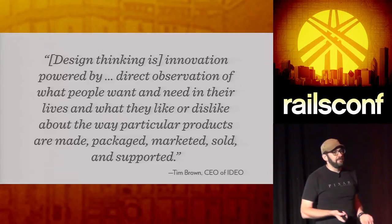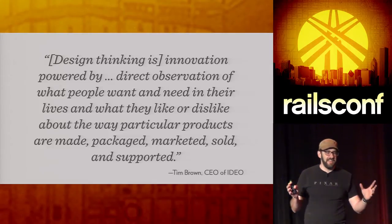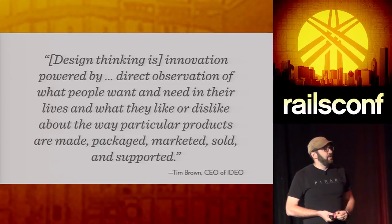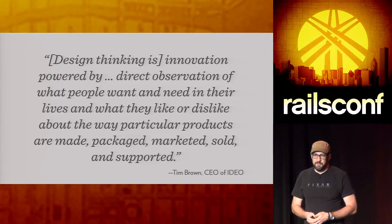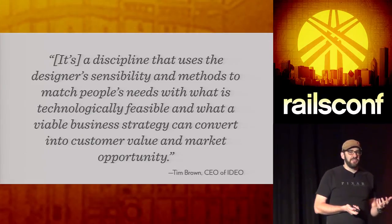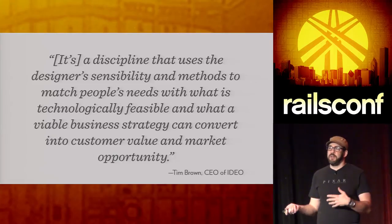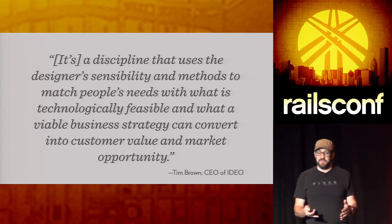Design thinking came out of Ideo, a big product creation company. The CEO came up with it: innovating based on direct observation about what people want and need. Instead of just thinking 'what if,' they actually go talk to real people, find out what they want and need, and come up with solutions that fit those problems. They use sensibilities and methods to match these needs with something that's a viable market product.